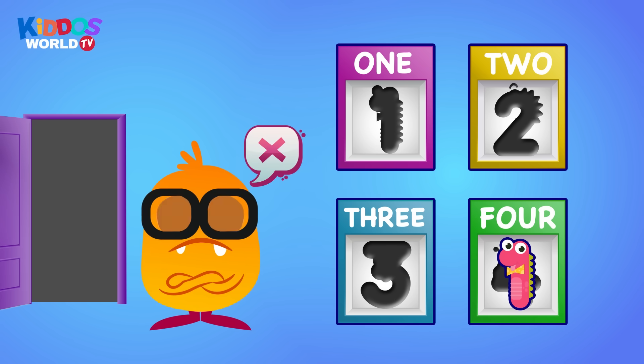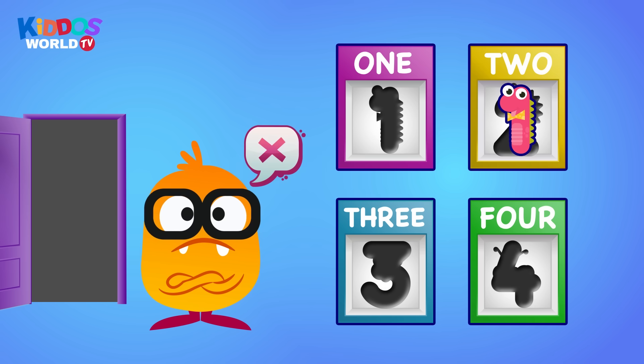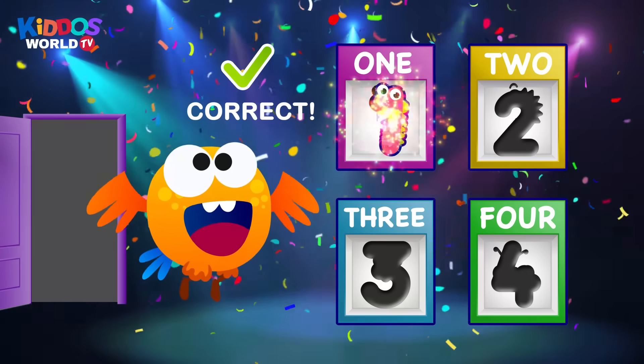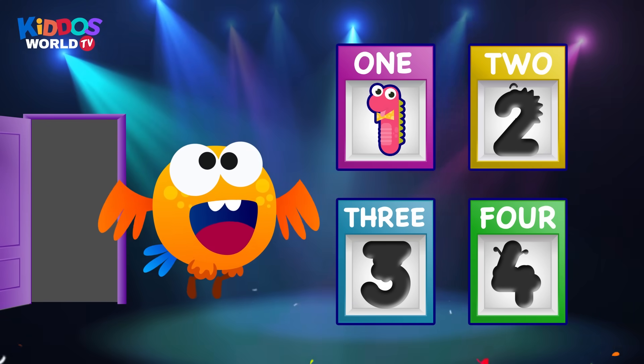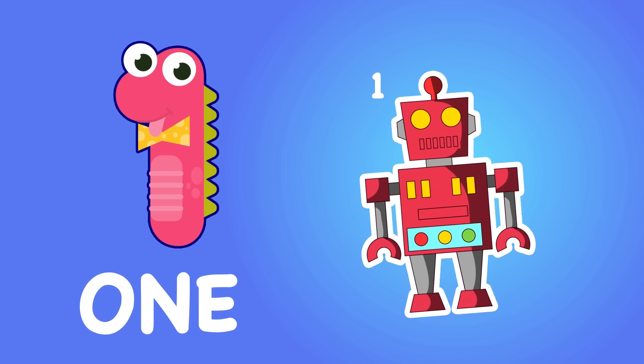Uh-oh, wrong one. Uh-oh, wrong one. That's correct. Good job. One. One. Toy.